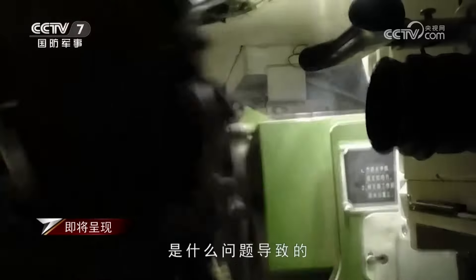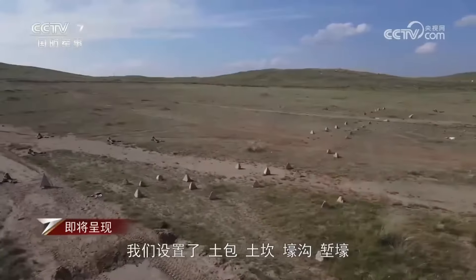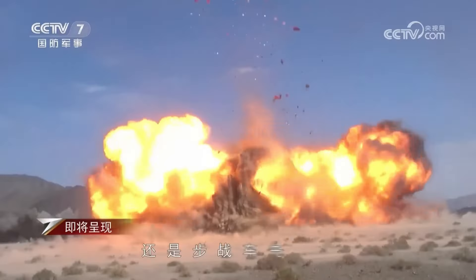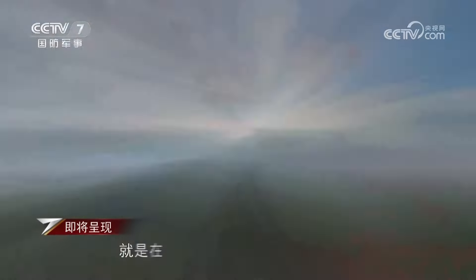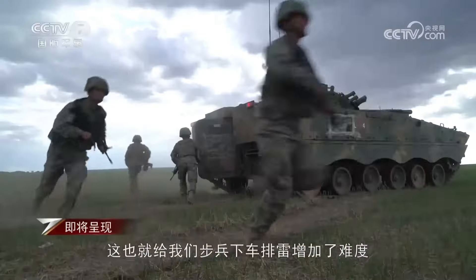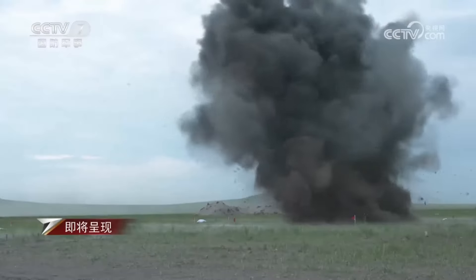Today we are initiating a practical exercise focused on the coordination between infantry and armored vehicles in a real combat scenario. I need to take into account the differences in terrain utilization between the two types of vehicles, as well as the disparities in their firepower. Additionally, I must consider the safety distance between myself and the infantry fighting vehicle, which presents a highly challenging task for me as the commander of the command vehicle.